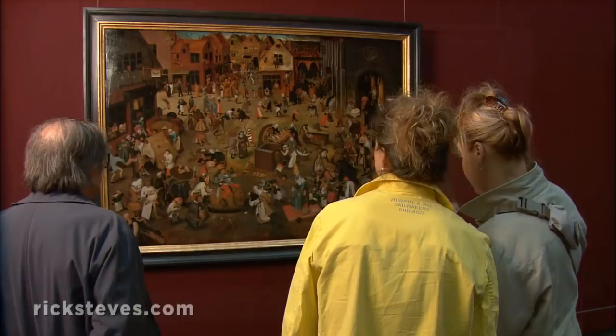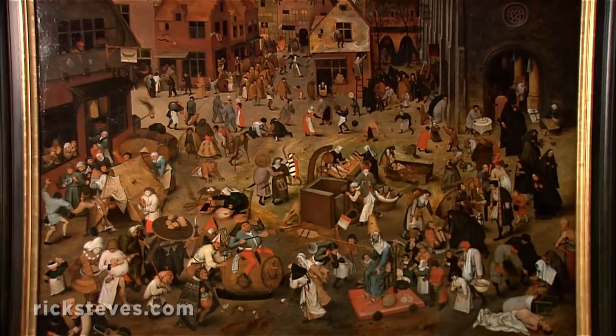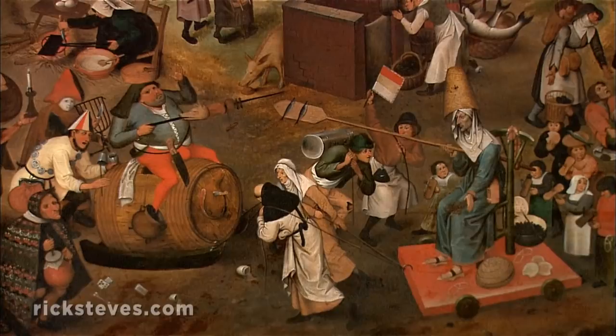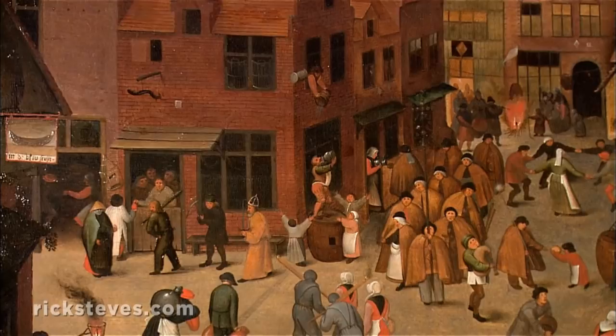Bruegel deftly synthesizes religious scenes and slice-of-life detail in a local landscape far from the Holy Land. Peter Bruegel the Elder's son, Peter Bruegel the Younger, was a fine artist in his own right. In this painting, The Struggle Between Carnival and Lent, we see a classic battle between feasting and fasting. The robust figure of Carnival jousts with the haggard figure of Lent. Overlooking the square, the tavern and the church compete as a refuge for mortal souls.